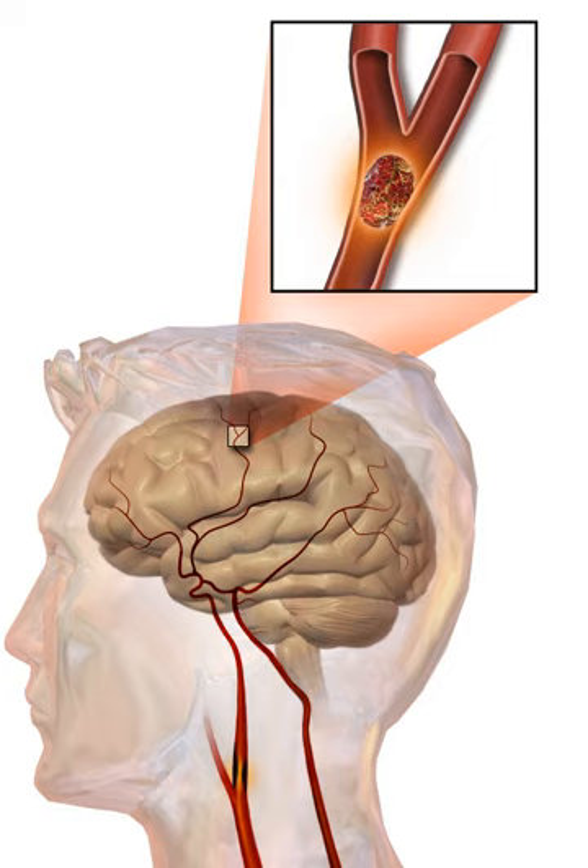Embolic infarction occurs when emboli formed elsewhere in the circulatory system—typically in the heart as a consequence of atrial fibrillation, or in the carotid arteries—break off, enter the cerebral circulation, and lodge in and block brain blood vessels. Since blood vessels in the brain are now blocked, the brain becomes low in energy and resorts to using anaerobic metabolism. Anaerobic metabolism produces less adenosine triphosphate but releases a byproduct called lactic acid. Lactic acid is an irritant that could potentially destroy cells and disrupts the normal acid-base balance in the brain. The ischemic area is referred to as the ischemic penumbra.